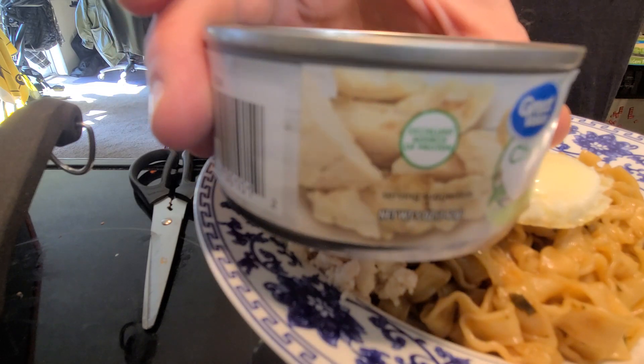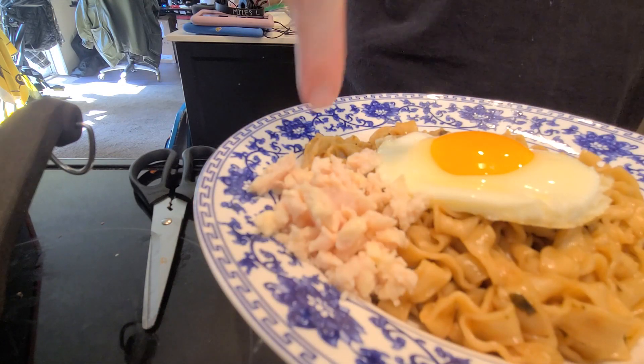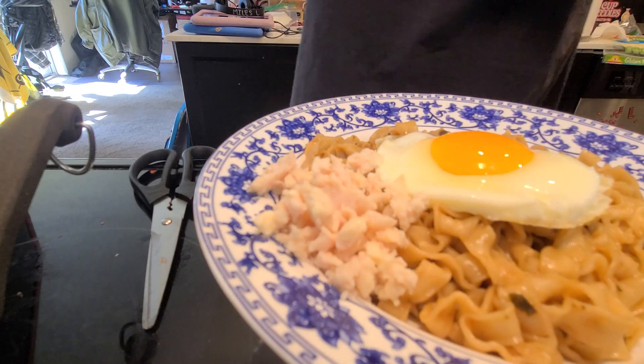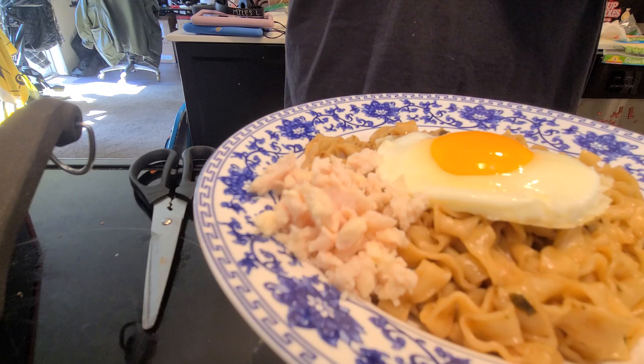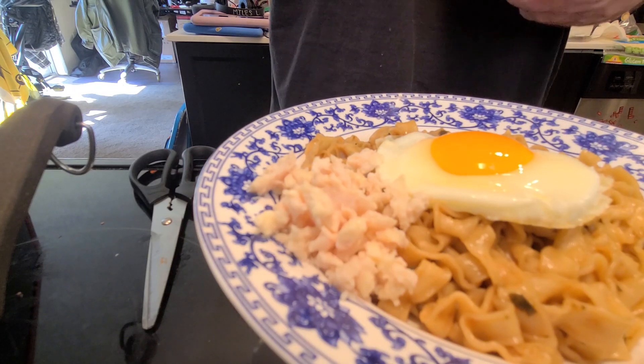This is canned chicken from Walmart — I would rather eat this than this. I like this. I'm sorry to be rough, but I'm not in this to make friends.